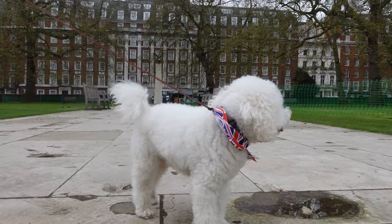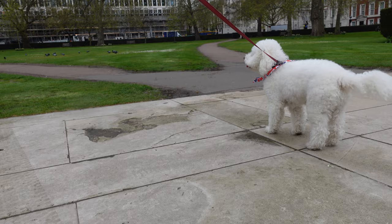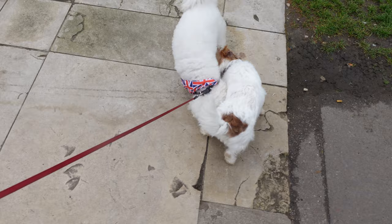We thought we'd start off by going to Mayfair, so we're here at Grosvenor Square. We thought we'd go for a quick run around the square before heading off to Hyde Park. The good thing about going up to London is you never know when you're going to meet some other doggy friends. Dougal had to watch his Ps and Qs because, don't forget, we're in Mayfair - so these are probably quite posh dogs.